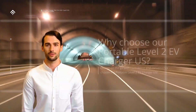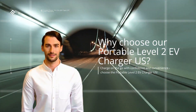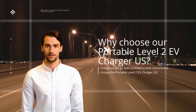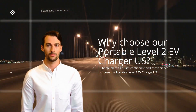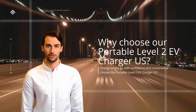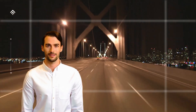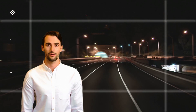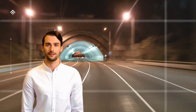Why choose our portable Level 2 EV charger? Unparalleled convenience: with our portable Level 2 EV charger, you no longer have to worry about locating a charging station or waiting in long queues. Charge your EV right at home, your workplace, or any electrical outlet, and experience the freedom to power up your vehicle wherever you go.